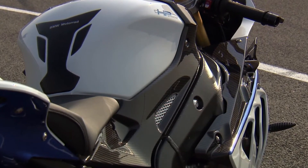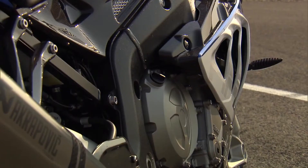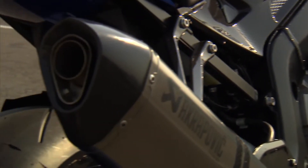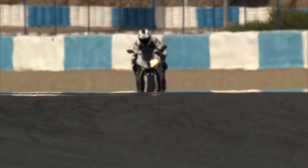A weight reduction of 9 kilograms due to carbon parts. An exhaust system made of titanium and a lighter battery bring extreme riding dynamic without losing the functional sophistication.